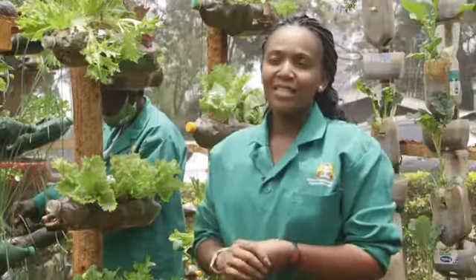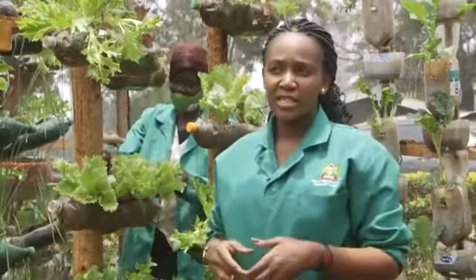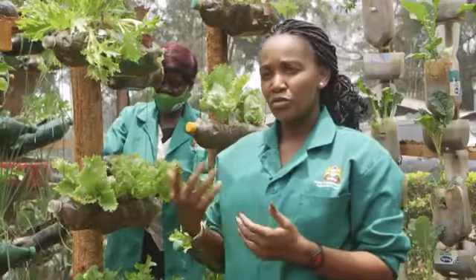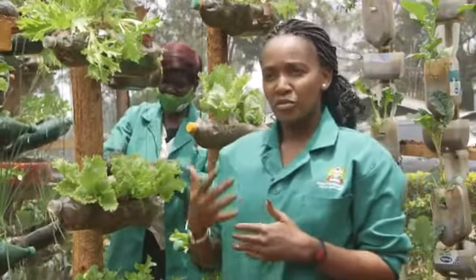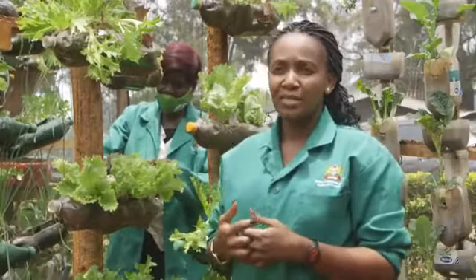We are here today at the Ministry of Agriculture, Kilimo House, where we have the model kitchen garden demonstration site. Here we have set up all the technologies that households are able to adapt to, to give them not only knowledge but also step-by-step guidance on how to set up these gardens.